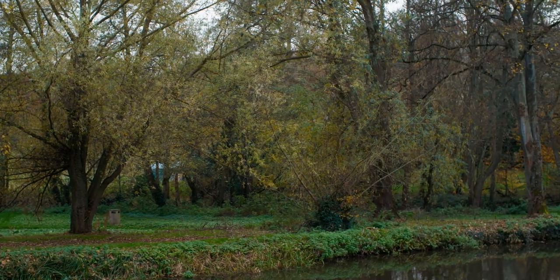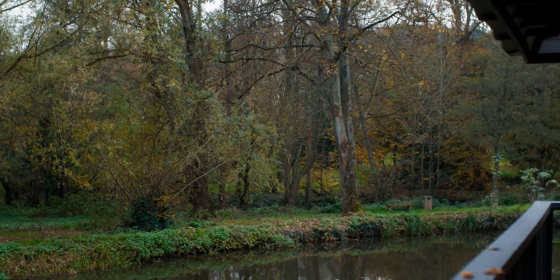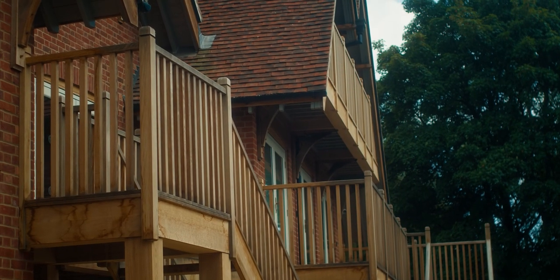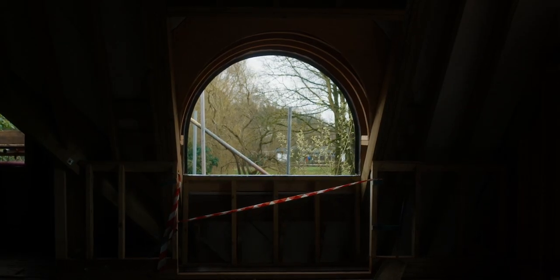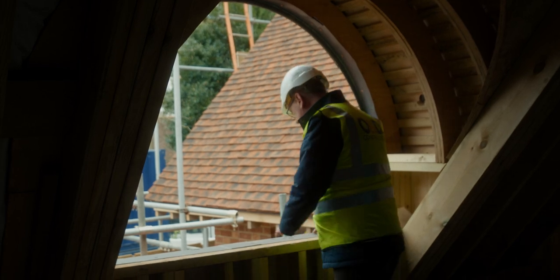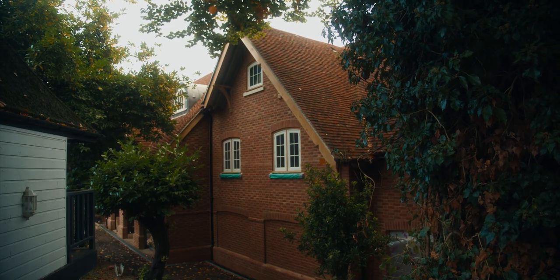The original intention was that the building would not look brand new when it was built, but would then gradually age over the years as Victorian boathouses tend to do. It's one of those projects that just strikes a chord for some reason, and sometimes you can't always put a finger on it.